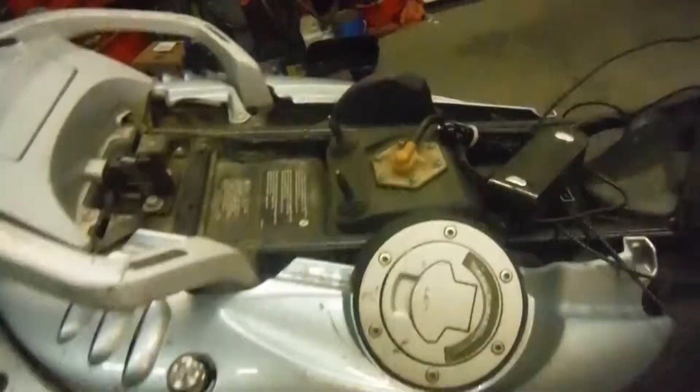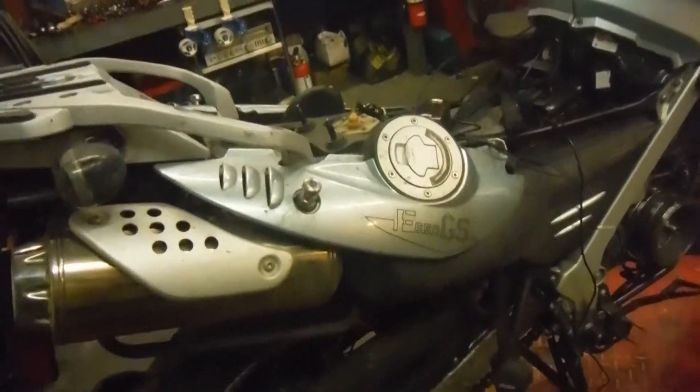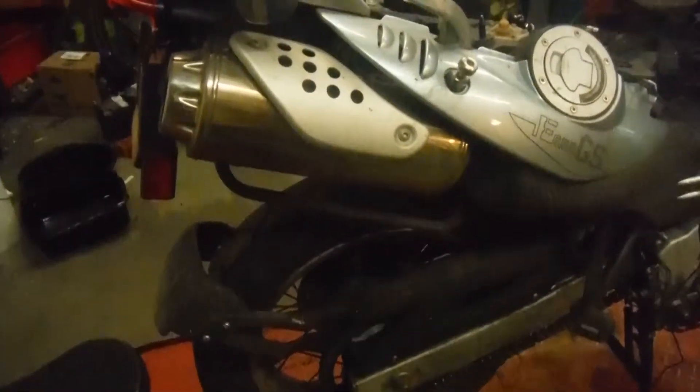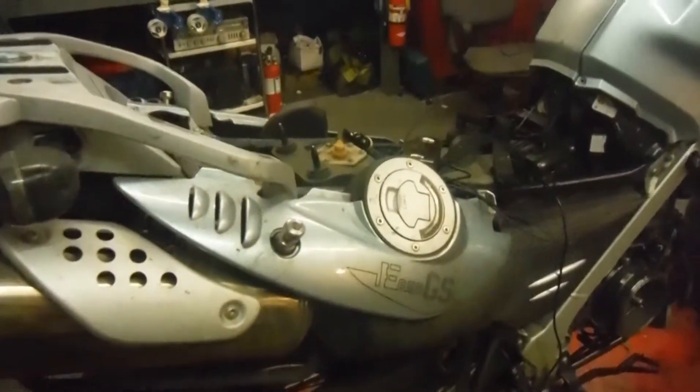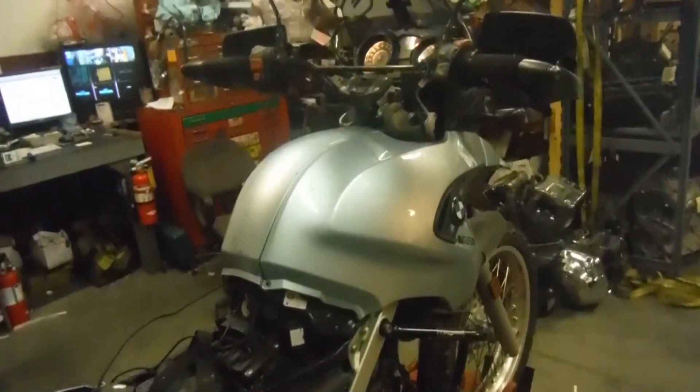We do not have the pegs or the side bags that came with this bike — not sure, but I believe we're supposed to have those in, which you will be able to see in the pictures. If you have any questions about this bike, like any other bike, feel free to contact us on RMB Cycle Salvage on Facebook and eBay. Thank you.